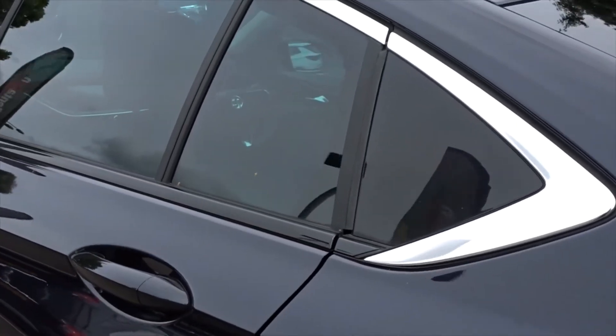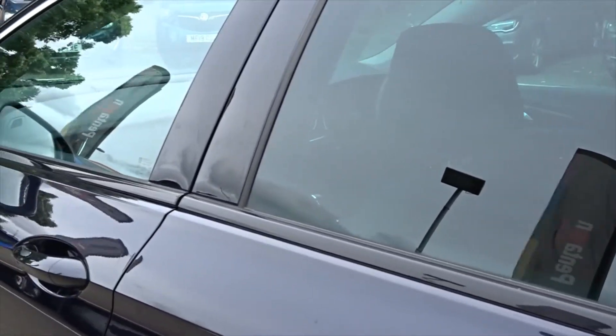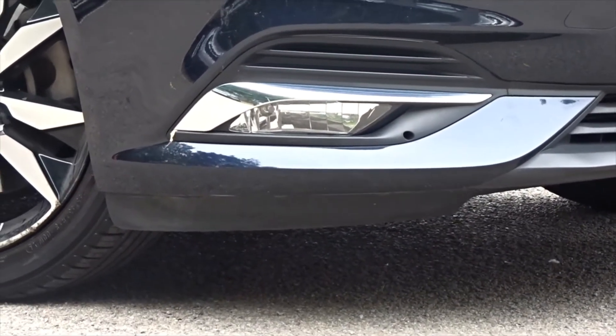It's a really smart looking car, enhanced by chrome around the door and window frames, with the rear windows themselves tinted, as you can see. Overall a really attractive looking car in general.